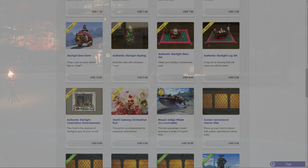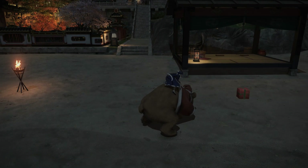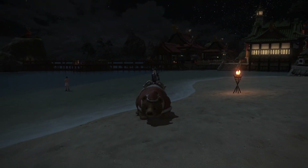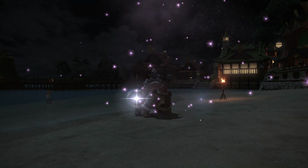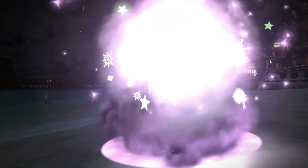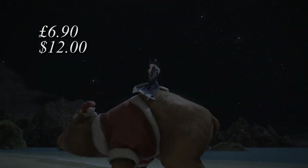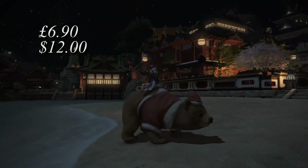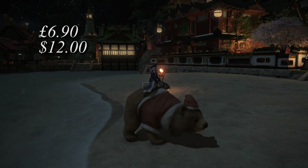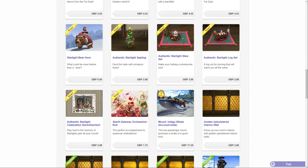The most noticeable thing is last year's Starlight bear mount. This is a festive bear reskin with a Santa hat and red regalia. It has a custom action that you can use when riding this mount to throw presents towards a designated location, which explode in a festive display. This will cost you six pounds 90 in the United Kingdom or 12 US dollars. This is delivered to a single character on your account and is not account-wide.